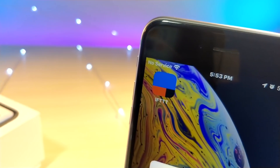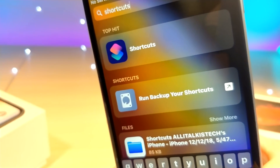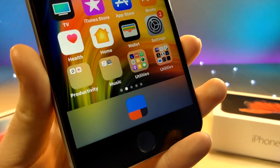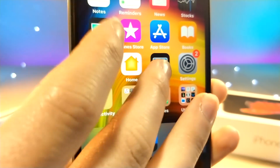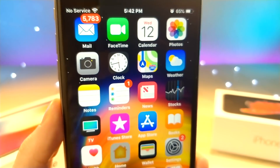Before we get started, if you guys do not know, IFTTT is basically the Siri shortcuts alternative for iOS. This has actually been around longer than Siri shortcuts. So I'm gonna be showing you both of these in this video and some awesome tips and tricks for both. I'm just gonna be calling them shortcuts throughout the video.